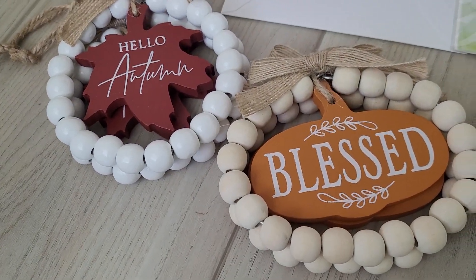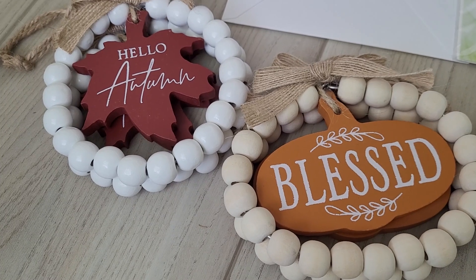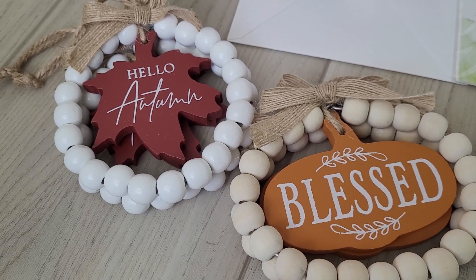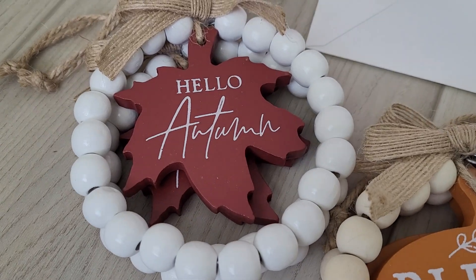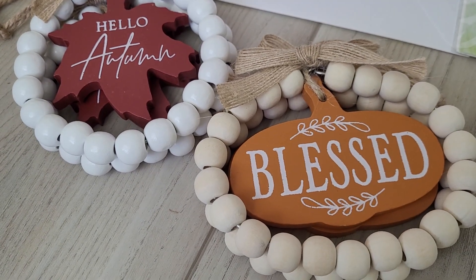I'm sure by now everybody has seen these pretty ornaments. I like to keep my Christmas tree up year round and decorate it for different holidays and seasons. There's this really super one that says 'Hello Autumn,' and this one says 'Blessed.'